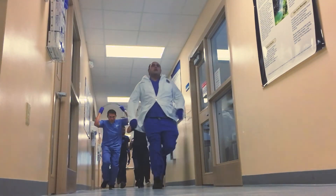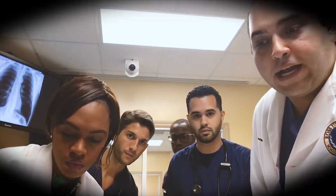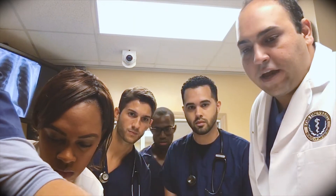The minute they walk in they're expected to be able to treat a critically ill patient. Hi Mr. Cole, my name is Dr. Yadigari. This is a team of doctors, we're here to help you. How you feeling today? Can you go ahead and listen to his lungs for me please? Mr. Cole, I can see you're short of breath. Don't worry, we're gonna take good care of you.